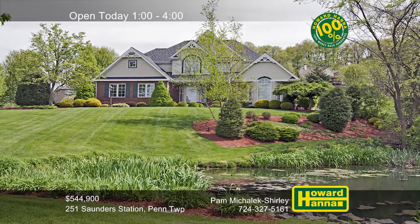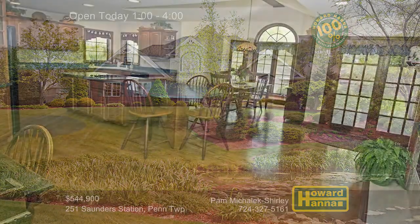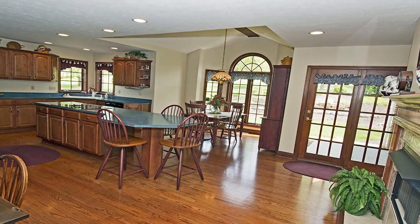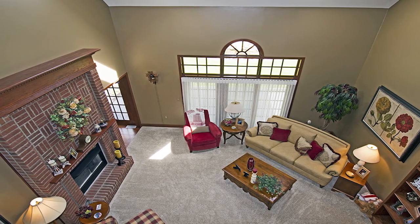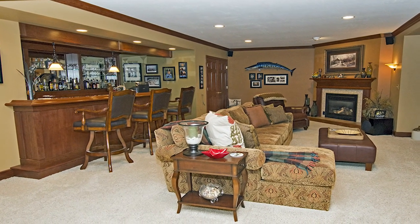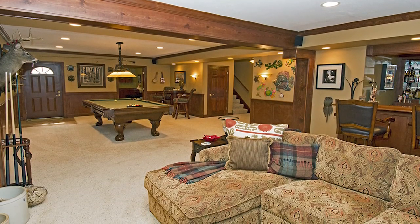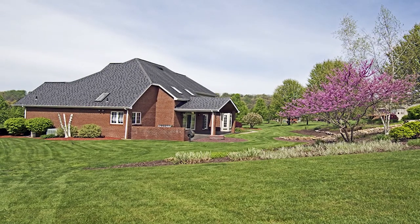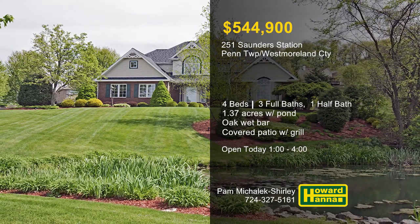1.37 spectacular acres in Penn Township surround this four-bedroom, three-and-a-half-bath traditional home built by Suncrust. A two-story hardwood entry flows into a kitchen with cherry-stained maple cabinetry, an oversized island, and a breakfast nook with a beam ceiling. Skylights shine down from the 17-foot ceiling of the family room, also fitted with custom built-ins and a brick fireplace. The enormous finished lower level showcases a custom oak wet bar with built-in shelving and an entertainment center, a full bath with a furniture vanity and stand-up shower, and a huge storage room. Doors lead out to a covered patio with a built-in grill overlooking a landscaped yard with a pond and a fountain. Tour between 1 and 4 this afternoon with Pamela Mihalik-Shirley.